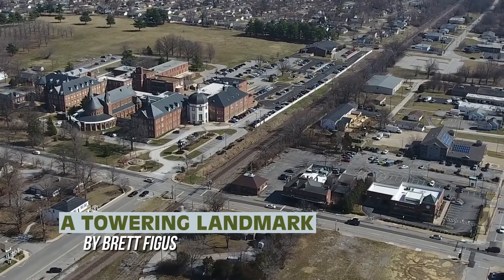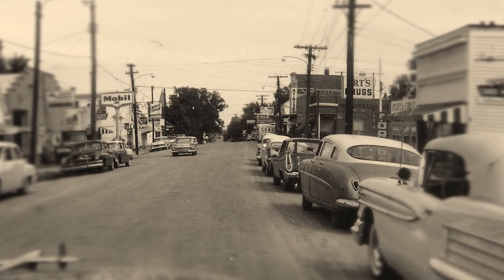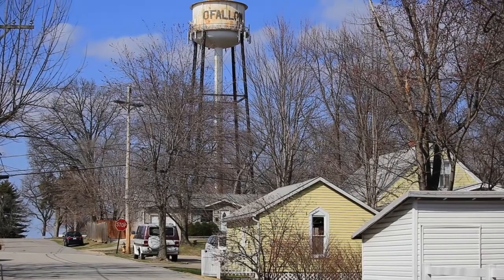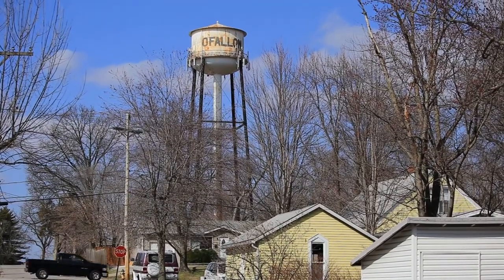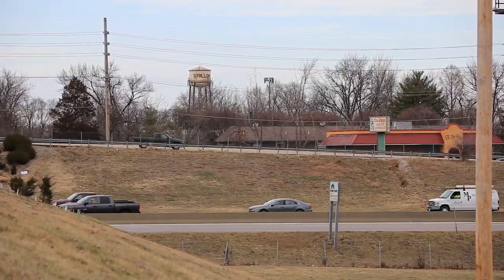Today on O'Fallon Matters, we're going to take you back in time to a very different O'Fallon, and we're going to share the history of one of our community's oldest landmarks, the School Street Water Tower. But this tower wasn't always there, and it's probably a bit newer than you'd expect.